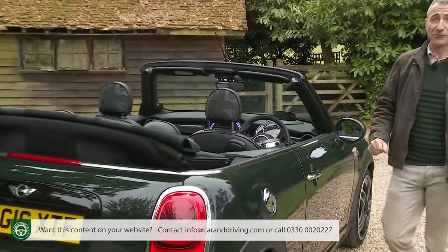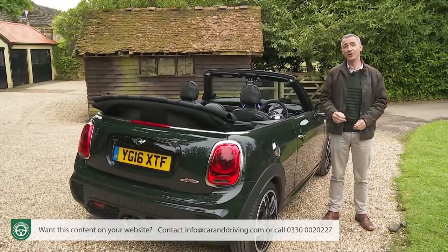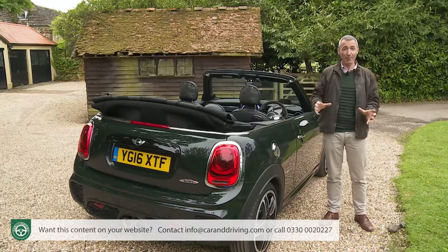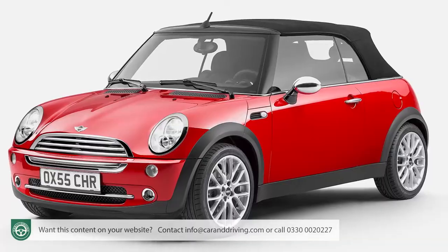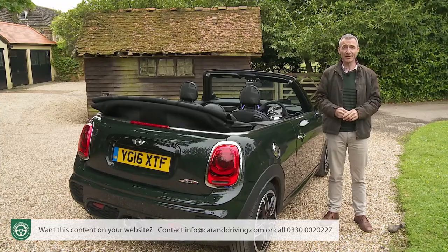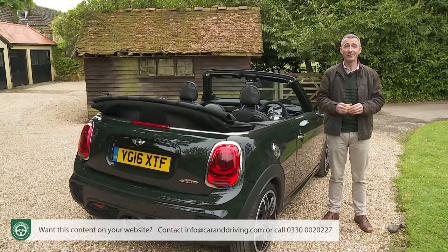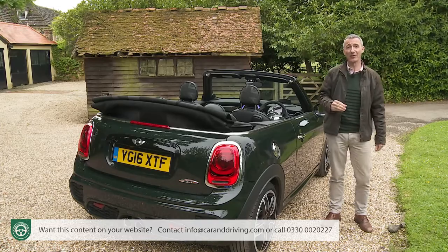BMW had no such reticence when it came to the idea of a cabrio model, and shortly after the new generation Mini models launched at the turn of the century, the first proper convertible version joined the range in 2004. Known as the R52 series model in Mini circles, it proved hugely successful, quickly accounting for over 20% of all Mini sales, with over 164,000 examples sold over a production run that lasted until 2009.